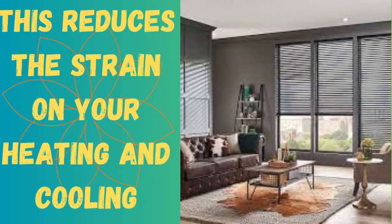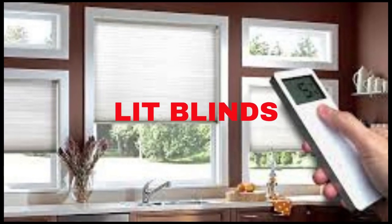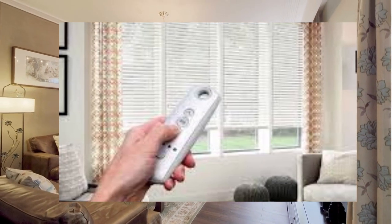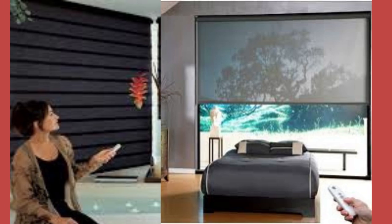In terms of energy efficiency, motorized blinds have a significant advantage. They can be programmed to open and close at specific times of the day, aligning with the sun's position. This means you can maximize natural light during the day, reducing the need for artificial lighting and, in turn, saving on electricity bills.